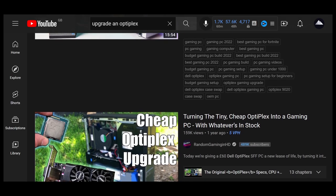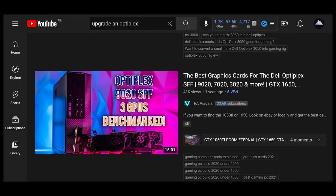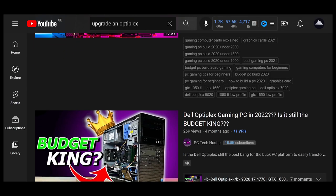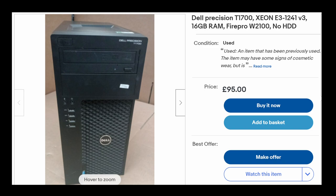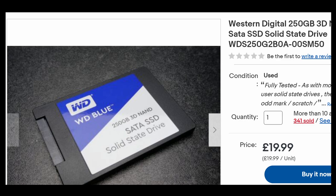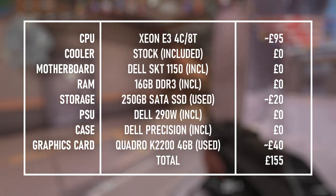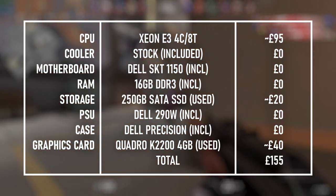I usually prefer not to do the upgrade-a-pre-built thing on YouTube, but in the circumstances I think I can get away with it just this once. The one pre-built that's caught my eye — and doesn't get a lot of love compared to the Optiplex — is the Dell Precision. I found a T1700 with a Haswell Xeon roughly on par with an i7-4770, along with 16GB of RAM, for just £95. It's missing storage and the stock power supply is usually just 290W, so I'd add a cheap 250GB SSD and a Quadro K2200 for about £60 total. This should be good enough for 150fps+ in Valorant and big numbers in Fortnite Performance Mode and Rocket League.